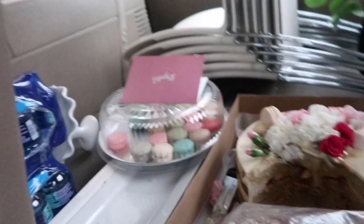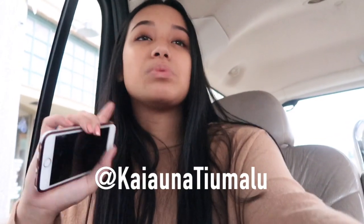Okay guys, I am in the car and we have finished the event. We have a lot of leftover desserts like the cake, macaroons, and cookies. If you guys liked this video, definitely give it a thumbs up and subscribe if you want to see more of me. Follow me on Instagram because when I'm not vlogging I'm mostly posting there. I'll see you guys in the next video. Bye guys!